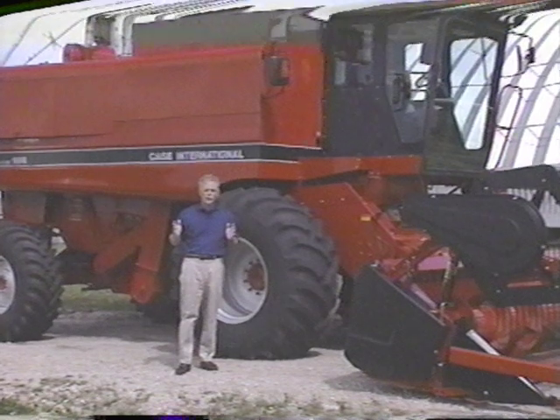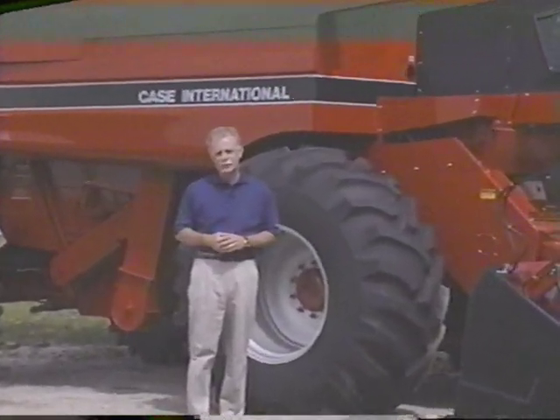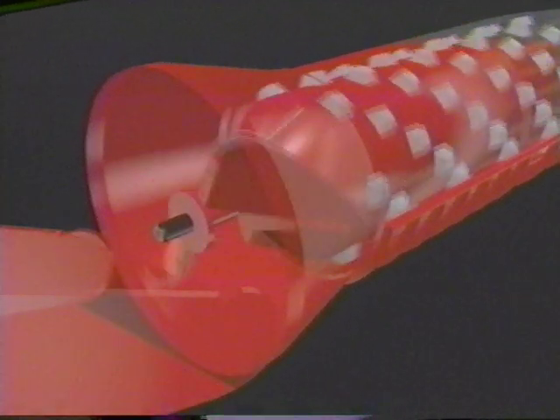You just can't beat the proven performance of the axial flow rotor for harvesting higher quality grain. Unlike a conventional combine, the axial flow gives the crop more than one chance to be threshed. An impeller on the front of the rotor draws in both crop and air, sending it spiraling gently and repeatedly around the rotor. This centrifugal action is far more effective than gravity alone, allowing the heavy grain to work its way through the lighter residual material.